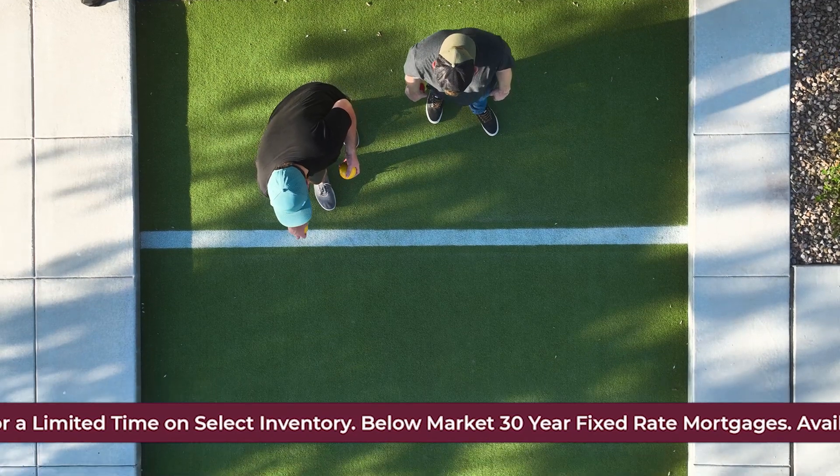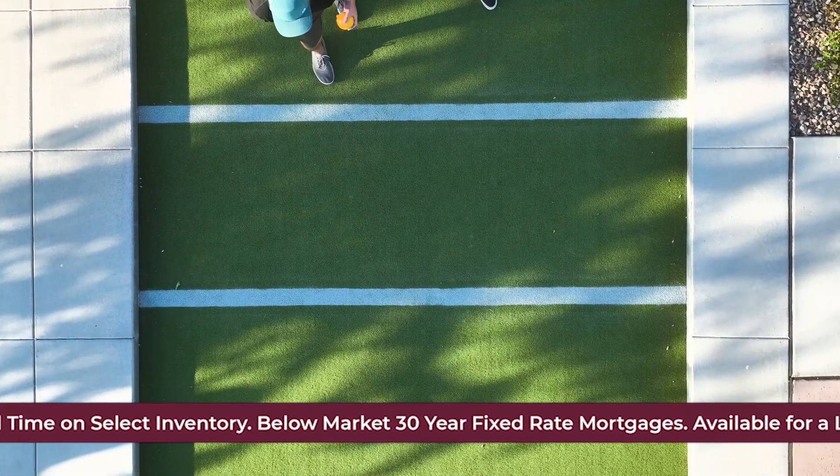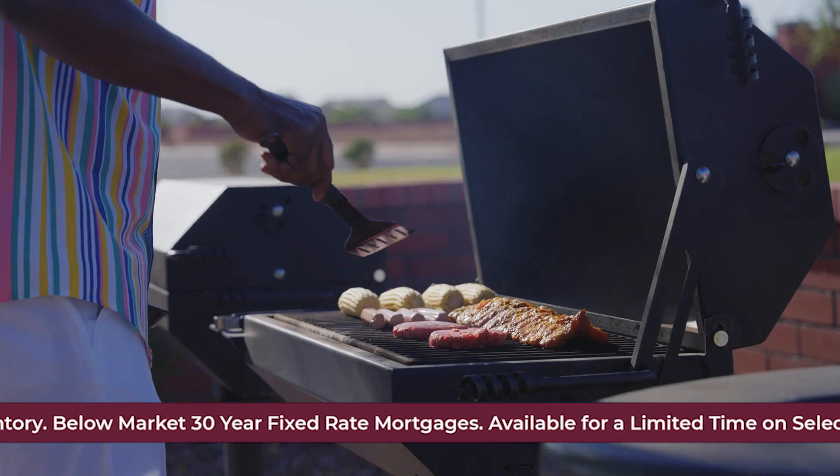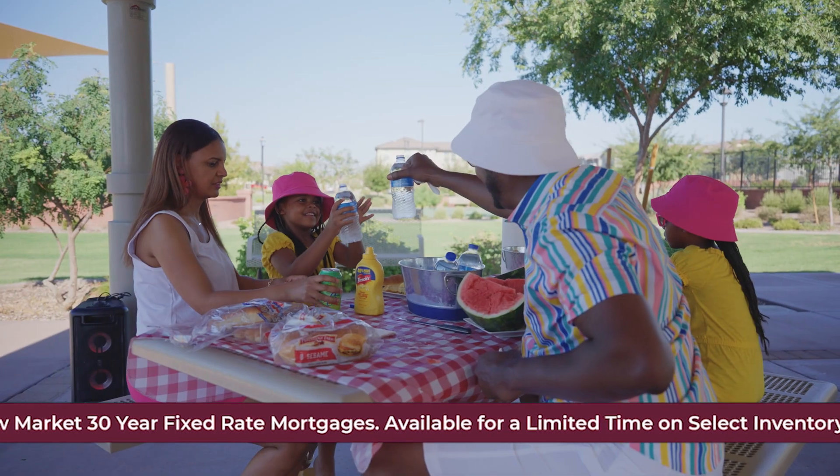Picture casual games of bocce ball with friends, peaceful bike rides and jogs along our scenic trails, and grilling for the family under our community ramadas.